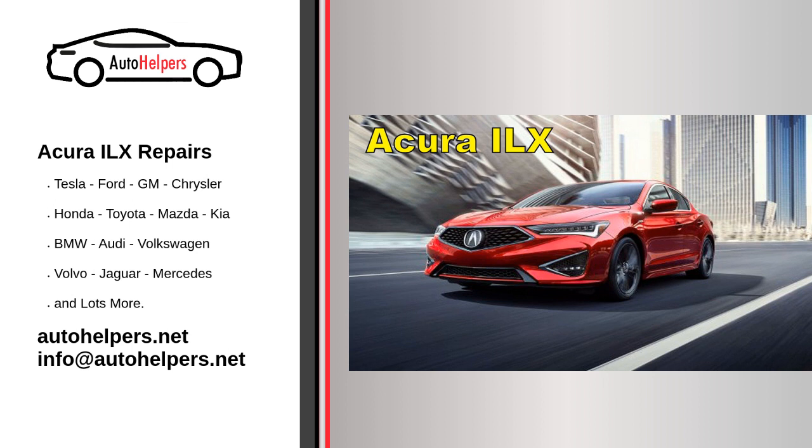Still, the 2020 Acura ILX is a well-built and nicely priced alternative to more expensive subcompact rivals. Servicing your Acura ILX regularly is crucial to maintain its performance, reliability, and longevity. Following the manufacturer's recommended service schedule will help ensure that your vehicle continues to run smoothly and efficiently. Here are some general guidelines for Acura ILX service.